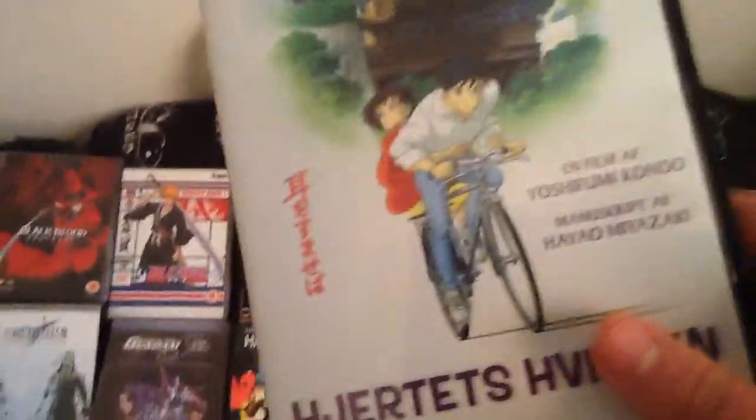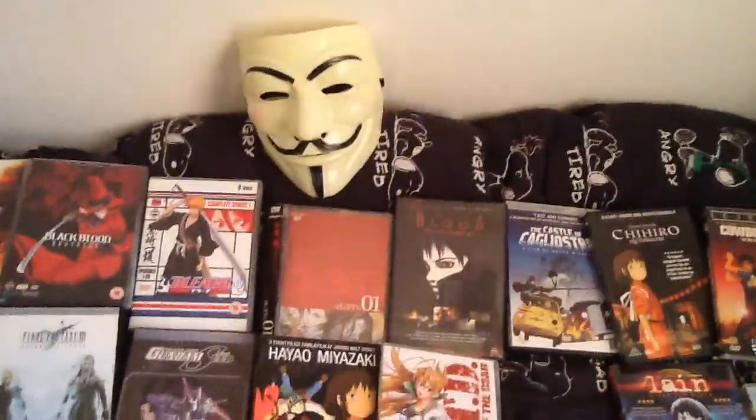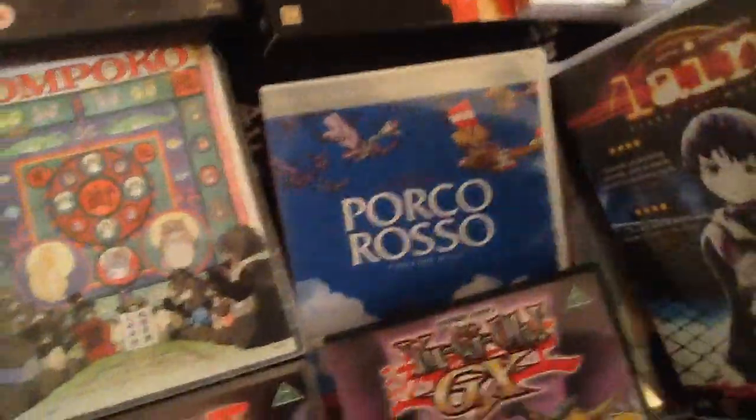Whisper of the Heart — tried to watch it but I don't know, you need to be in a special mood to watch a Miyazaki movie I think.